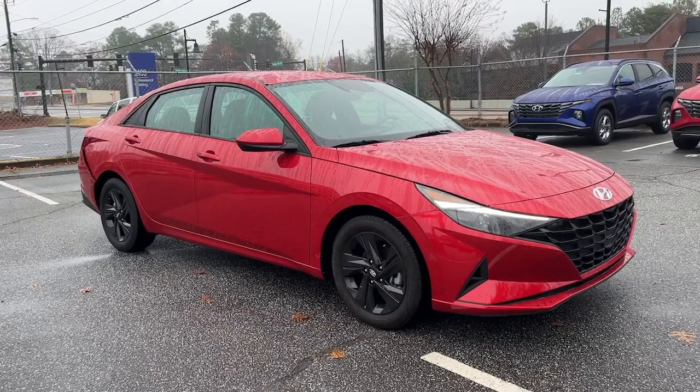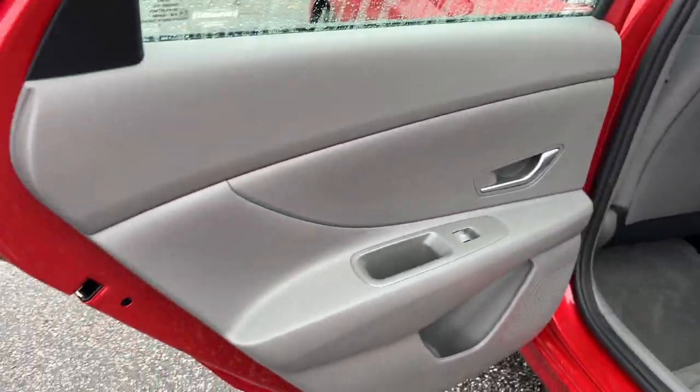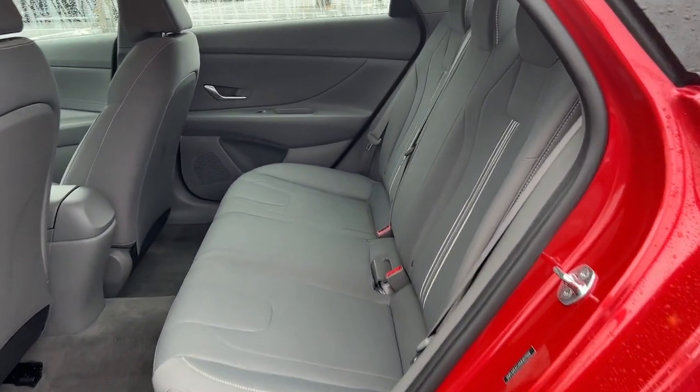The following are some of this vehicle's highlighted options: keyless entry, hands-free liftgate, backup camera, satellite radio, keyless start, remote engine start, lane keeping assist, aluminum wheels, multi-zone AC, and blind spot monitor.